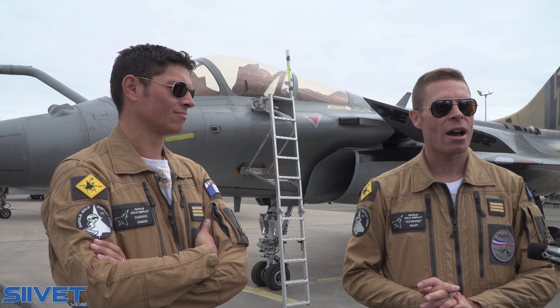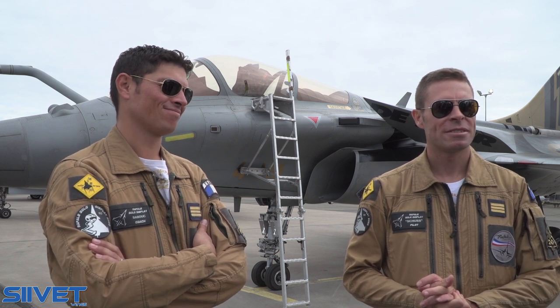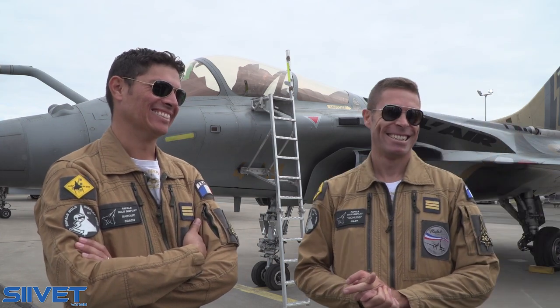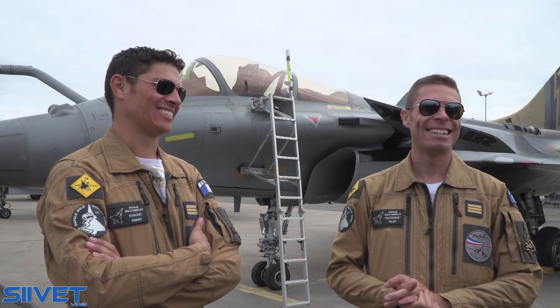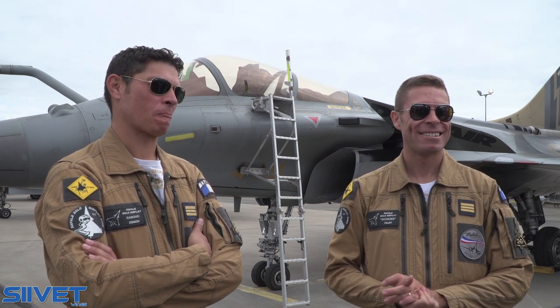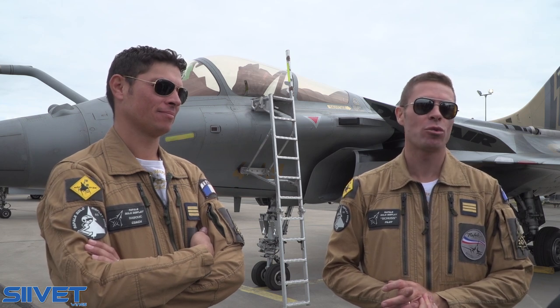So how old are you? I'm 39. You're not so young anymore — the physical coaching must be even harder. For someone in their 20s it's much easier, but you need experience. So it balances out.